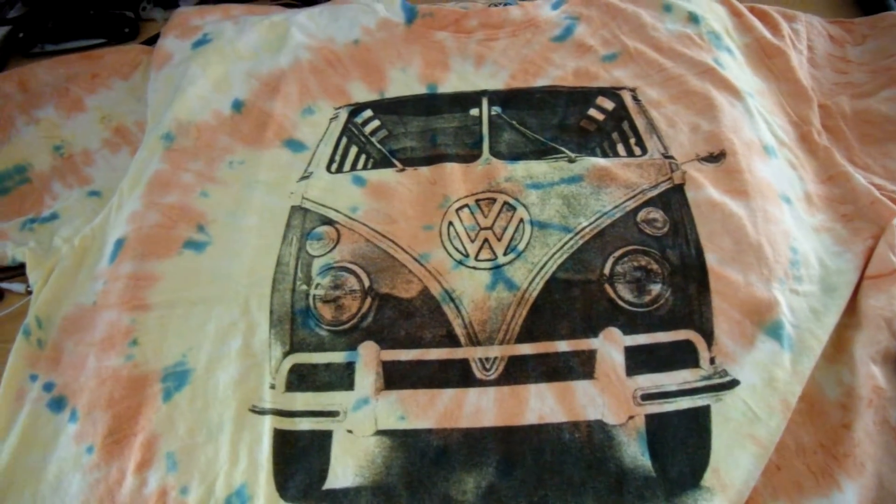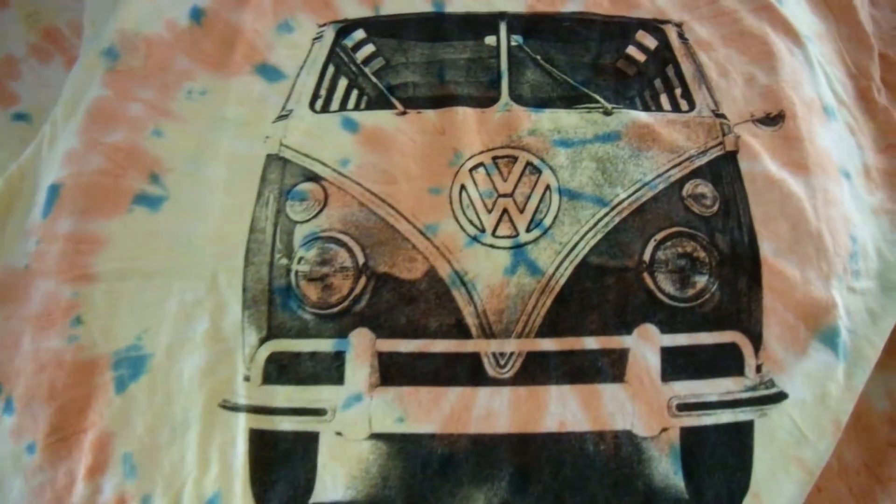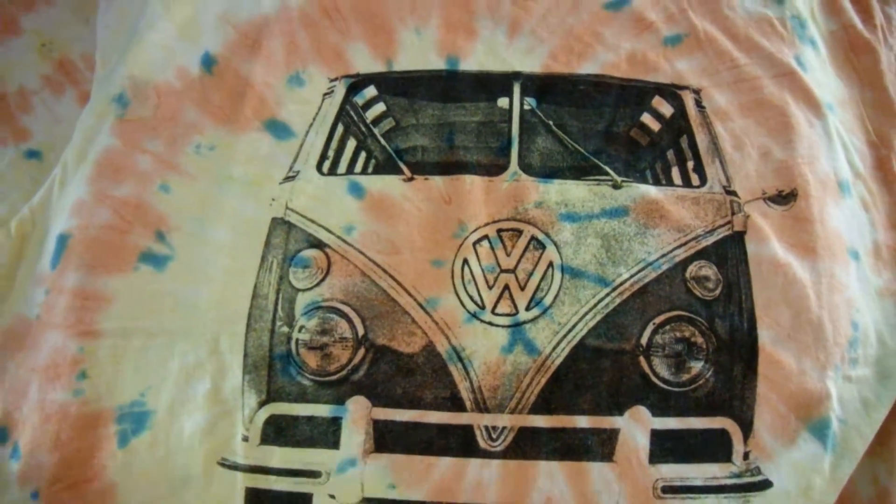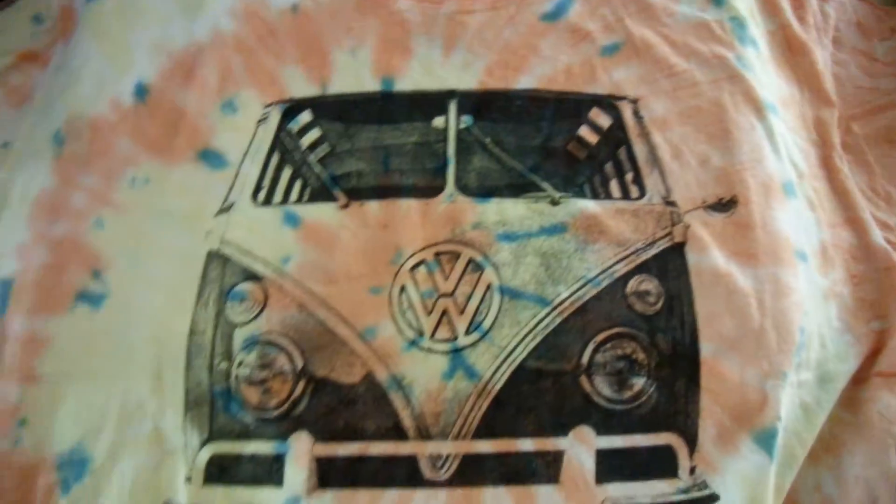I only wanted to buy one t-shirt, so I picked this one over the Darth Vader sugar skull — because this is cool. Split window VW van tie-dye t-shirt. Pick it up at Target. I'm gone.